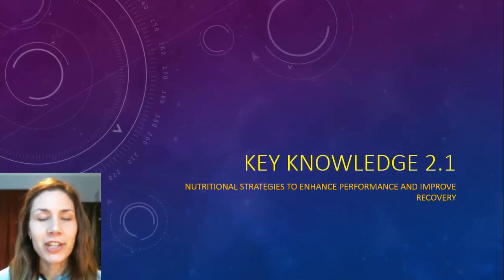Hey guys, today's presentation is looking at nutrition and the way that it enhances performance and how it enhances recovery as well.